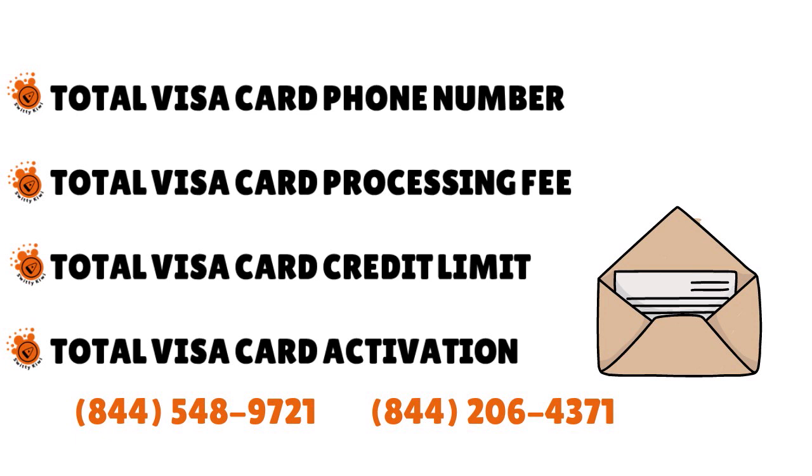To activate a Total Visa card, you need to pay the one-time program fee, fund your approved application on the Total Visa website, and then follow the instructions to activate your card. You can actually pay that fee through a bank account or through another credit card.